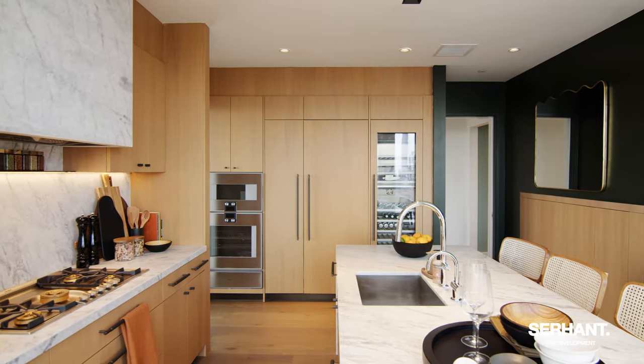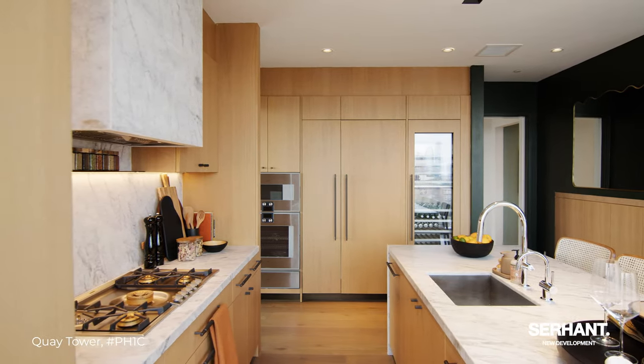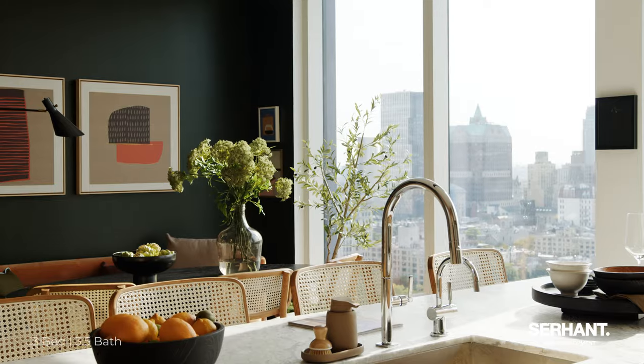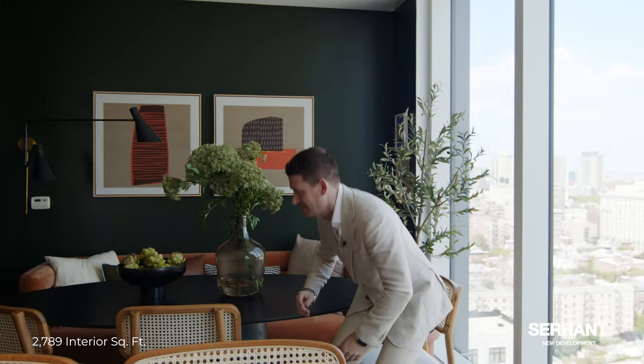We have gas, a 100-bottle wine fridge, two ovens, integrated appliances, a plethora of storage. But the one thing I really do want to focus on, besides all this accent lighting and great finishes, is this breakfast area. Because how often do you just get to sit here, engage with your friends, turn to your left, and oh — hello Brooklyn. Not many places.